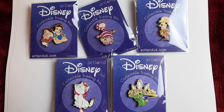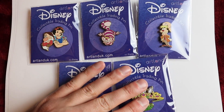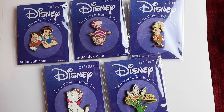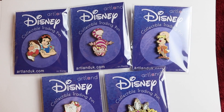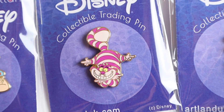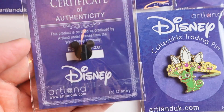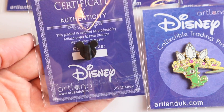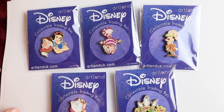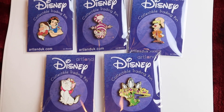Next up are the new LE200 cutout pins. These are very similar to those Hot Art lanyard trading pins that came out. These are the first ones from Artland, and I am missing one more that's coming in — it's Mad Hatter. But for right now, we have this Snow White pin with Grumpy, a Cheshire Cat pin, March Hare, Pascal with the crown from Tangled, and Marie from the Aristocats. Flipping it over in the back, it does say the edition size — they are limited edition of 200. So there's the first five in the Artland LE200 pin series, with Mad Hatter still on its way.